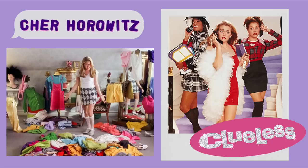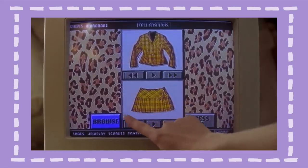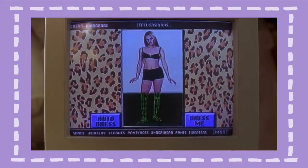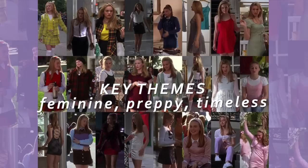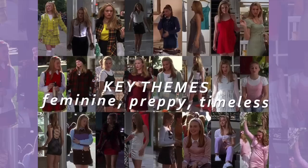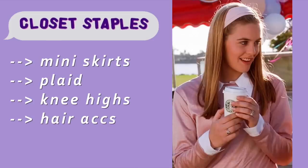I was not surprised to see Cher from Clueless in the responses. I mean, it is kind of insane when you think about it — I believe that movie came out in like 1995 and it still has such a huge influence on today's fashion, but that just goes to show you what an incredible job Mona May the costume designer did. I feel like it could be described as very preppy and very feminine. Some of the key wardrobe essentials for me would be mini skirts, plaid, knee-high socks, hair and headwear accessories.